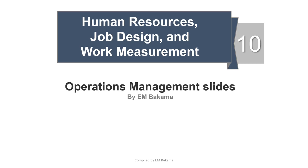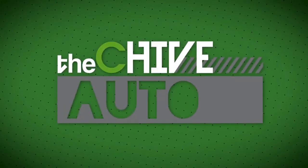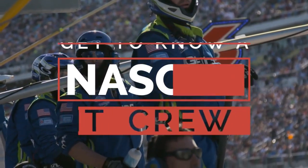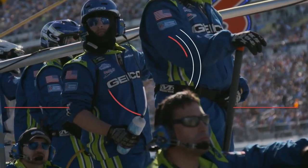Before going any further with this video, we are first going to watch a short video about how human resources are applied at NASCAR, which is the National Association of Stock Car Auto Racing in America. After the video, we'll be able to discuss further the chapter.